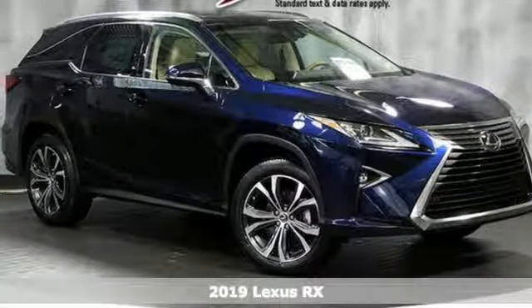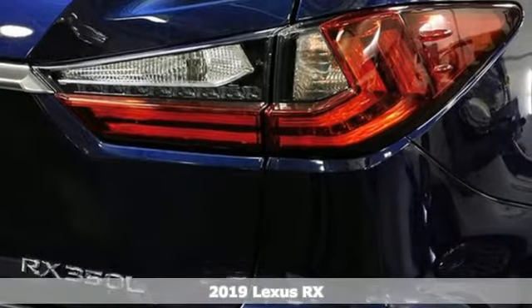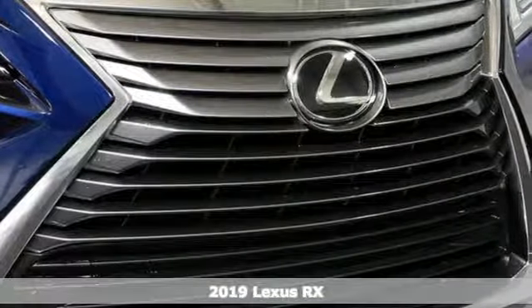Here's a new 2019 Lexus RX. Lexus — a lifestyle that leaves a lasting impression. It comes nicely equipped with features you'll love.